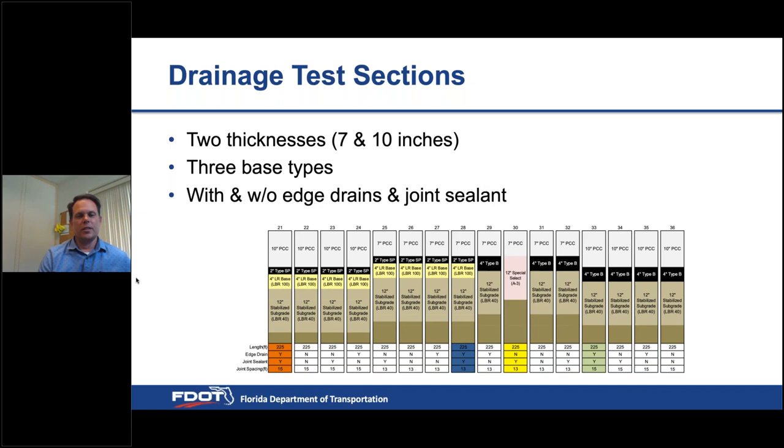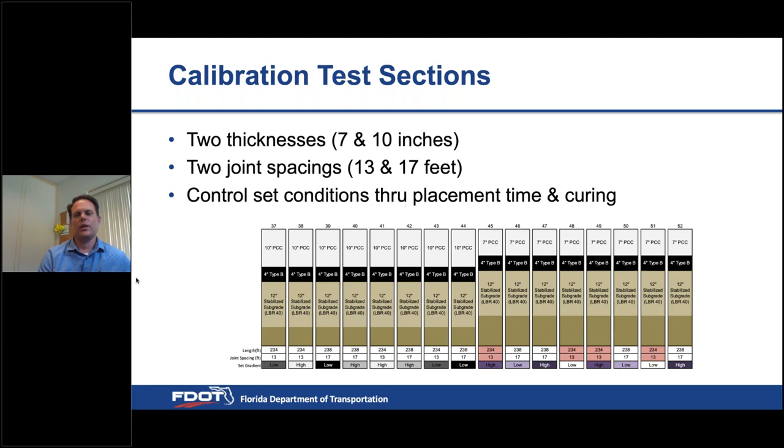The second experiment is the drainage experiment — 16 test sections with thickness ranging from 7 to 10 inches and three different base types. We'll construct sections with and without edge drains, and with and without joint sealant. The granular layers will be instrumented with moisture sensors to track moisture changes, and the edge drains will also be instrumented to capture how much water is actually flowing through them.